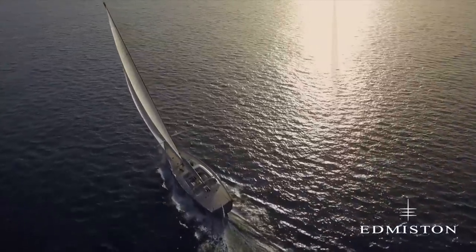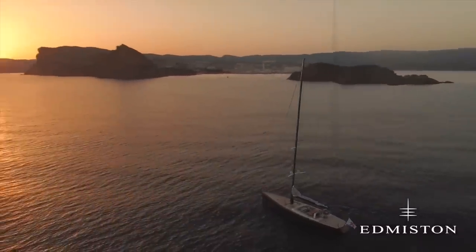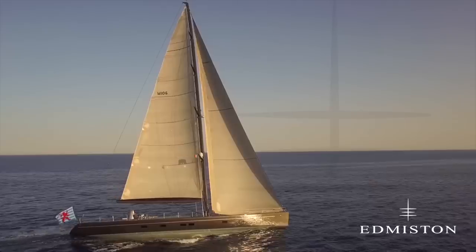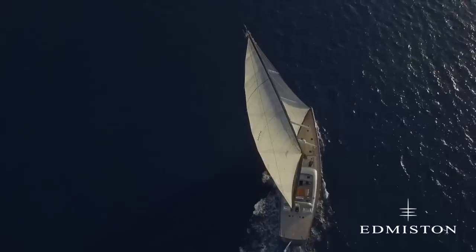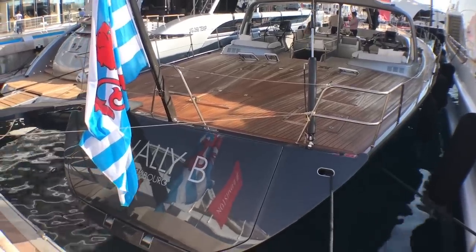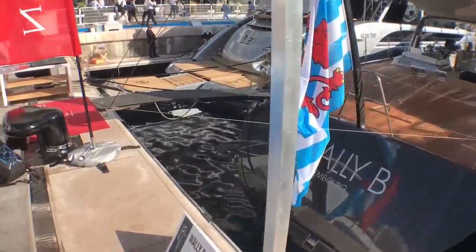I remember first seeing her in the late 90s. She was built in '98 at Penn Dennis, and I remember seeing her in Cap d'Ail, just along the coast here, a couple of years after that, and just being absolutely astonished. The early Wallys were really futuristic-looking craft. Wally B in particular was very ahead of her time. Let's have a look through it. She was designed by Luca Brenta and built by Penn Dennis in the UK, all in carbon fibre in 1998.